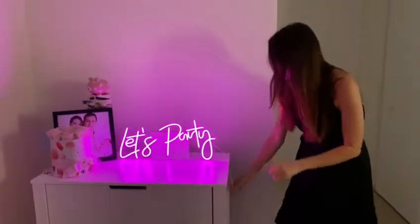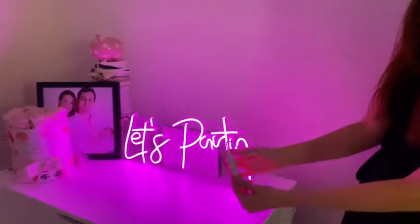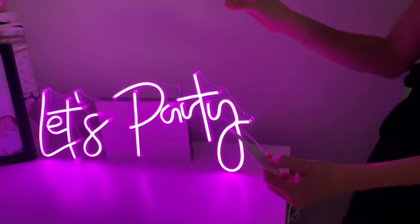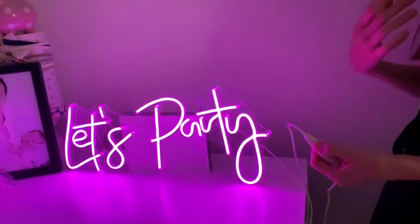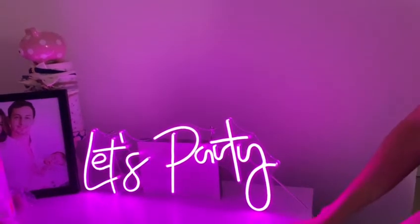It comes with a dimmable feature — you have five different brightness levels. Look at this: you switch it on and this is the highest brightness, but you can also put it down to give another ambiance, or put it brighter. You have a range of options to choose from.